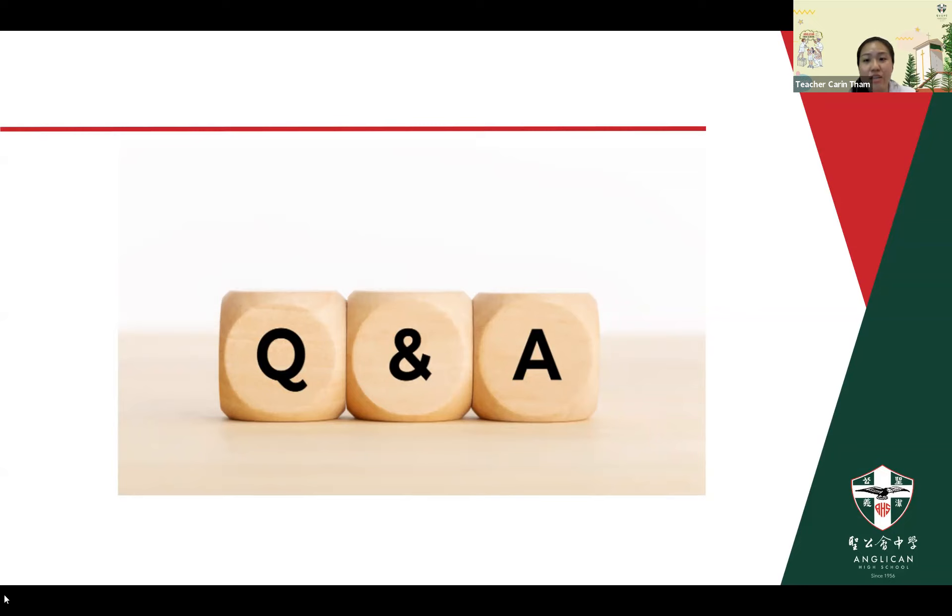There's a question from Alicia: may we check if students are supposed to choose only one of the programs? These are actually embedded in our curriculum — they are not elective choices. For Sec 1 and 2, iScore 1 and 2 is compulsory. For Sec 3, you have Experience. Geographical Investigation and Historical Investigation are also within the curriculum in Geography and History at lower secondary. I hope that answers your question.